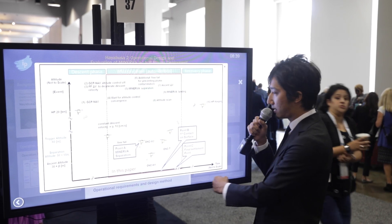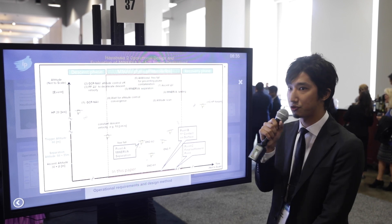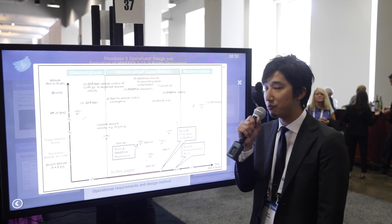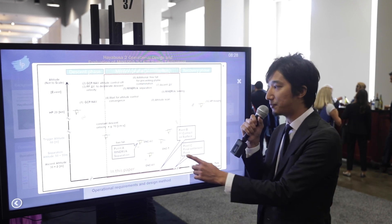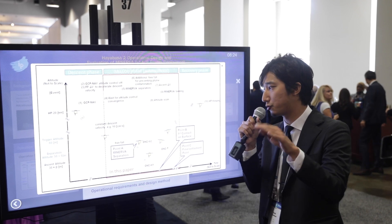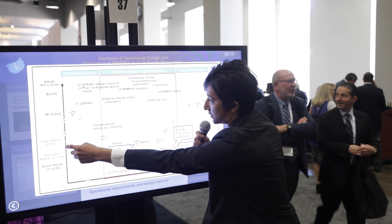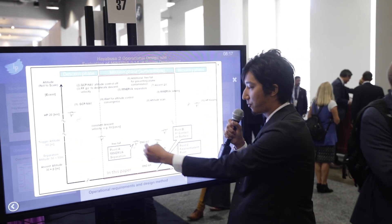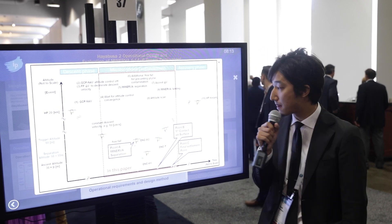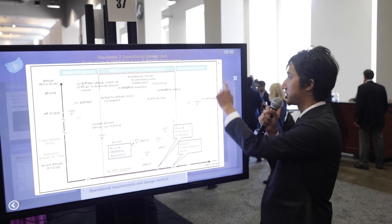This is the operation sequence of the whole Minerva-2 deployment. Hayabusa2 keeps a 20-kilometer height and the spacecraft hovers above the surface of Ryugu. We then descend to six-meter height, deploy the rovers, shoot images of the rover deployment using the optical camera, and then go back to the home position.